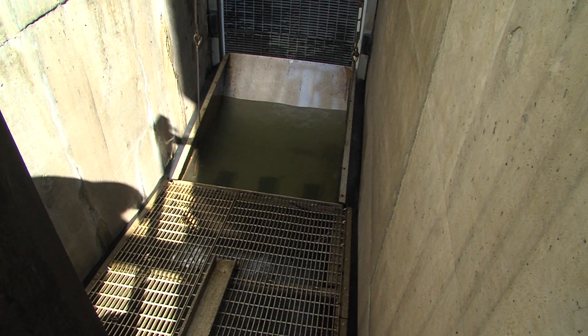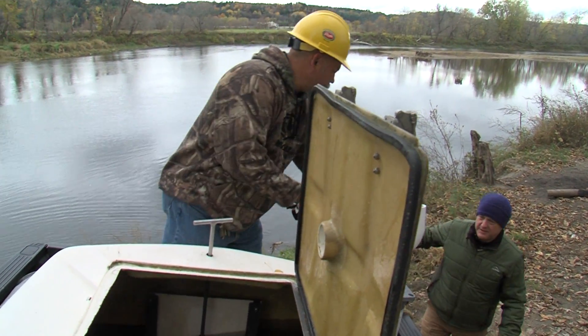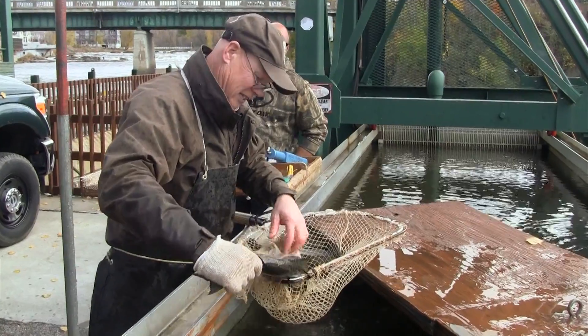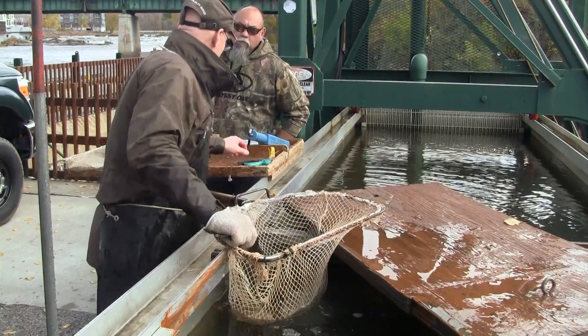It's an integral part of a trap and truck program that opens up 23 miles of spawning habitat. Located in downtown Winooski, just above the salmon hole, the fish lift also gives biologists a chance to collect information on the health of the salmon fishery.